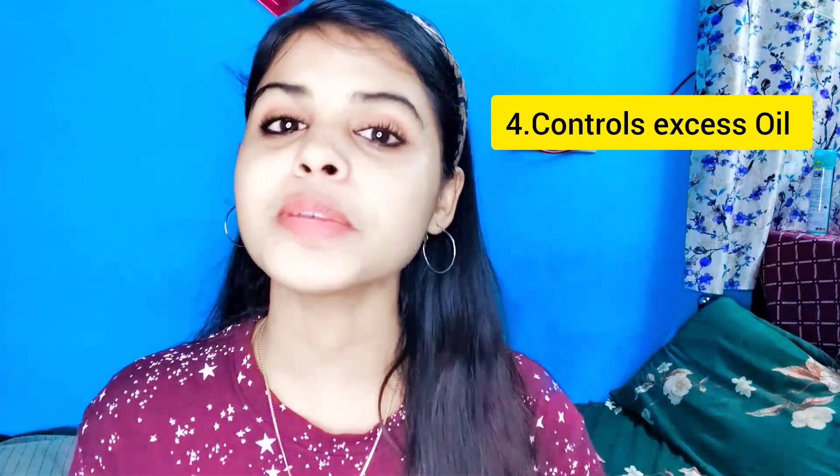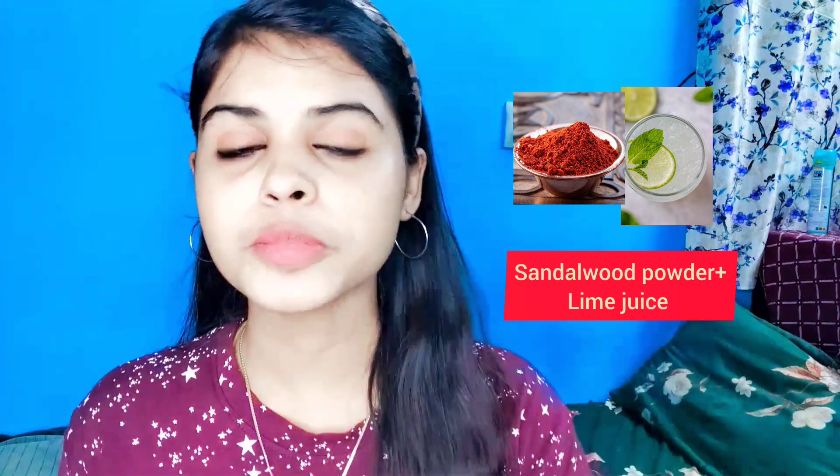Number 4: you can use skin care to control oils and oil secretion. Use 2 tablespoons of sandalwood powder, add 2 tablespoons of lime juice and mix. Make your face pack. You can make your pores very tight and control oil secretion instantly. If you control the oil, your skin improves.